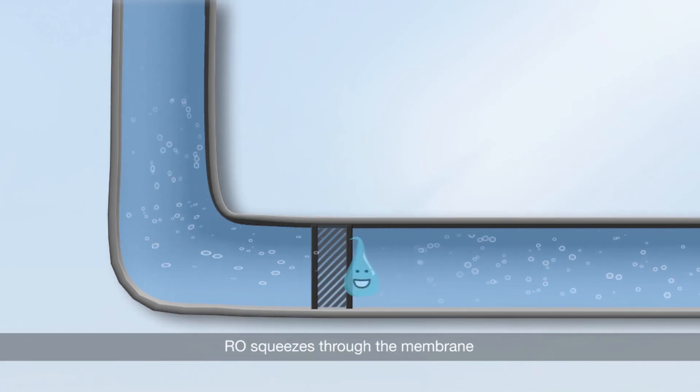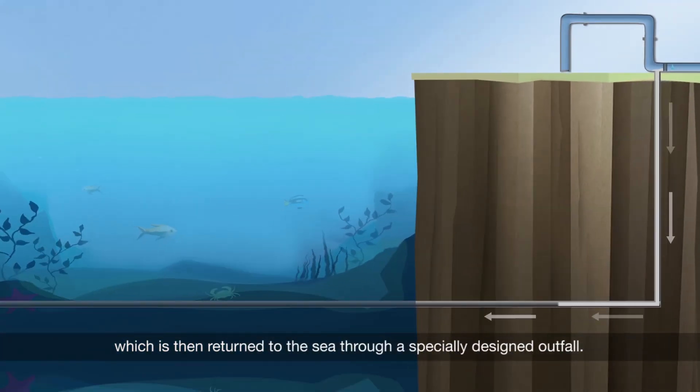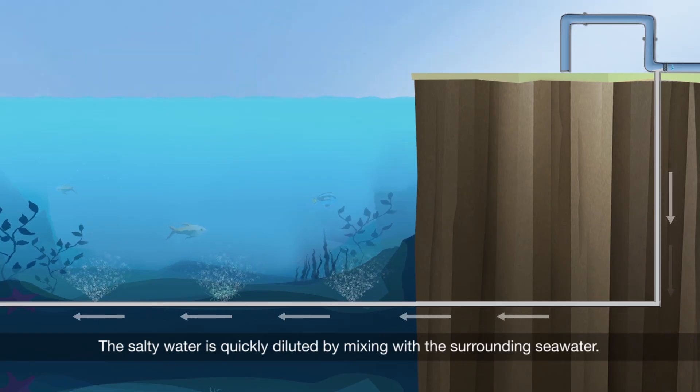RO squeezes through the membrane, leaving salty water behind, which is then returned to the sea through a specially designed outlet. The salty water is quickly diluted by mixing with the surrounding sea water.